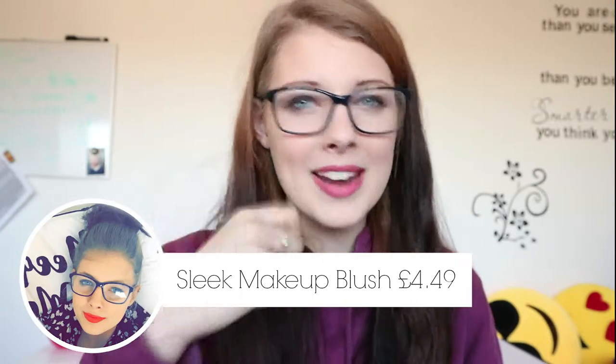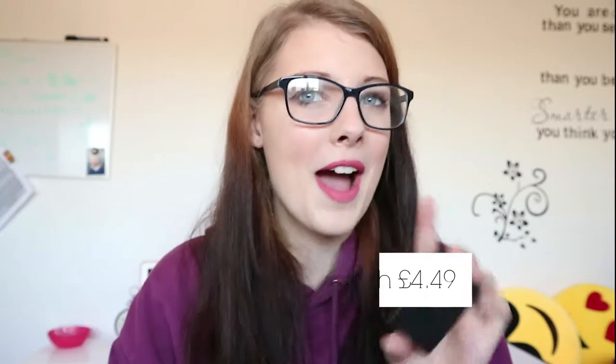The last thing I picked up from Sleek was one of their blushes — I don't have any standalone blushes so I was excited to try this. The packaging is a little tricky to open, but this is in the colour Pixie Pink. It's a metallic pink which sounds crazy, but once you put it on and blend it with a blending brush it calms down a lot. I'm wearing it today and I think it was about £4.99, so it's not overly expensive.